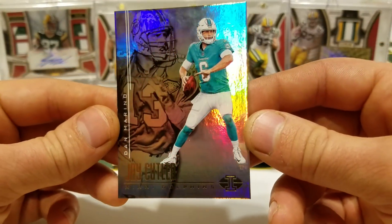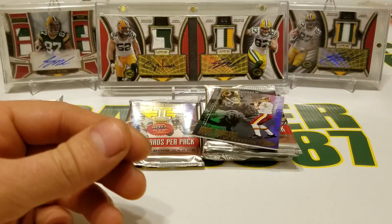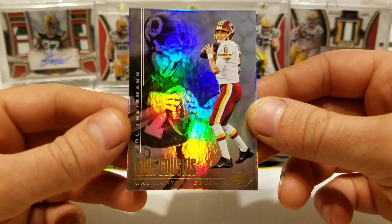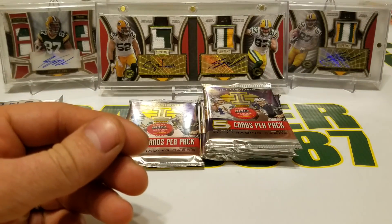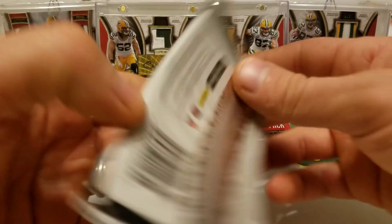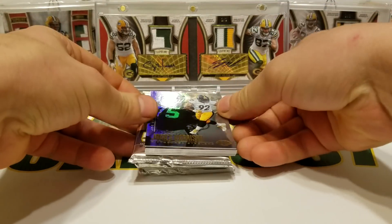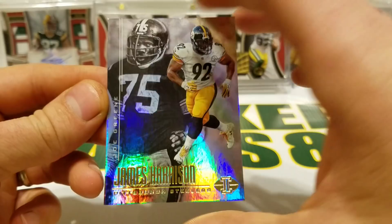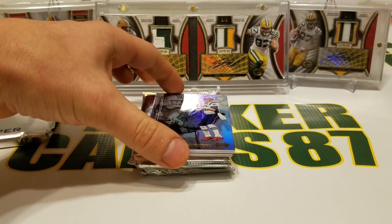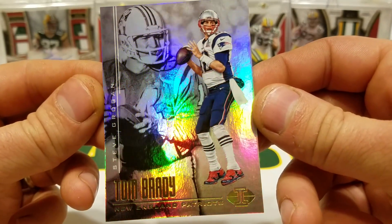Cutler and Marino — come on dude, that color's terrible. Oh man. Kirk Cousins and Joe Theismann — that's an insult to Dan Marino. James Harrison and Joe 'Mean Joe' Green — oh yeah! Tom Brady and Steve Grogan.